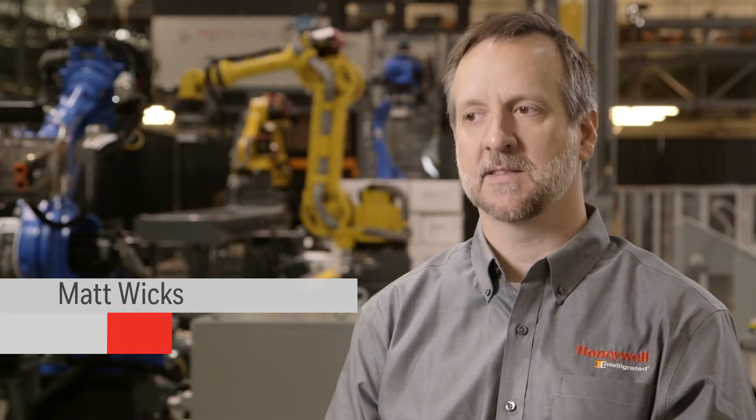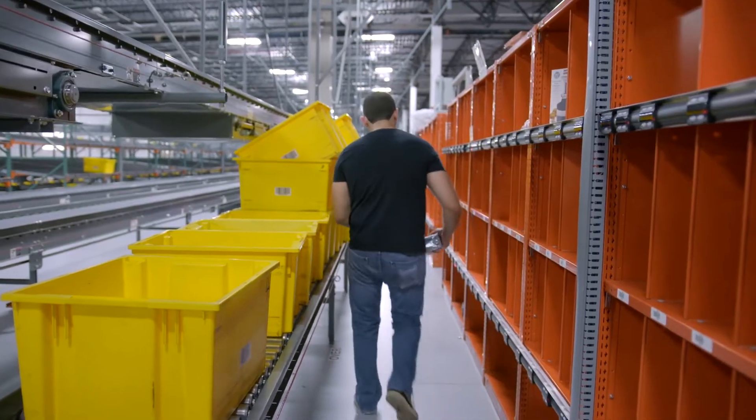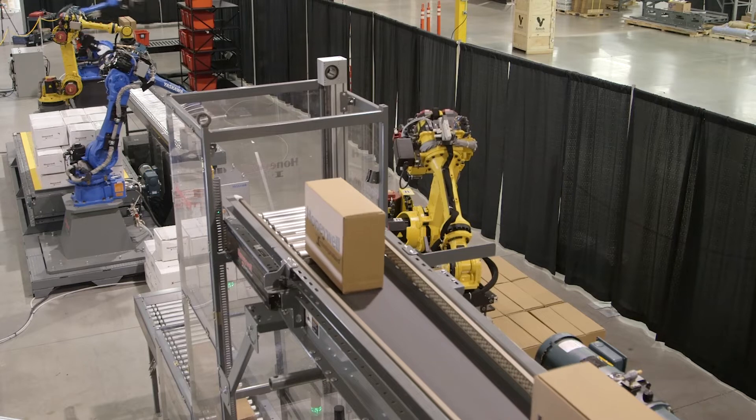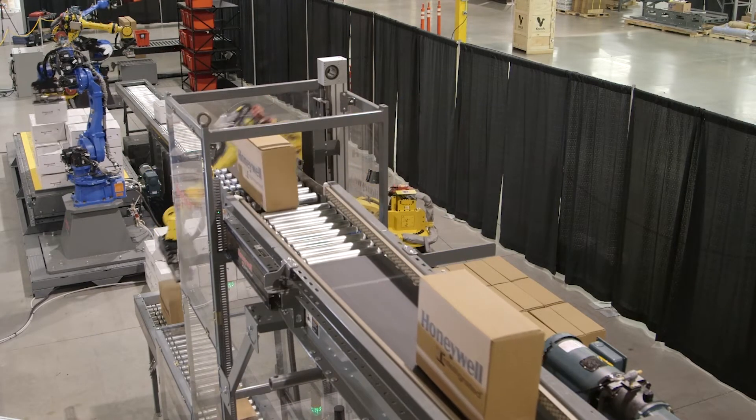Labor augmentation is a key benefit of robotic technology. In these jobs, day in and day out picking and picking, it tends to be fairly dull, and sometimes picking accuracy goes down. So we can see robotic solutions increasing the activity of operations.